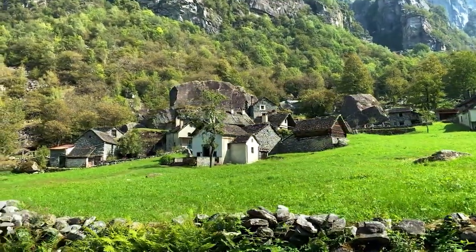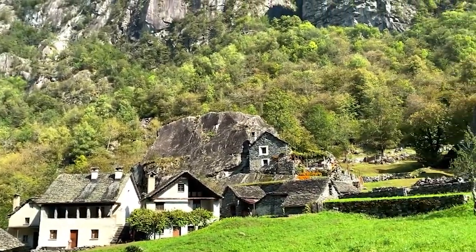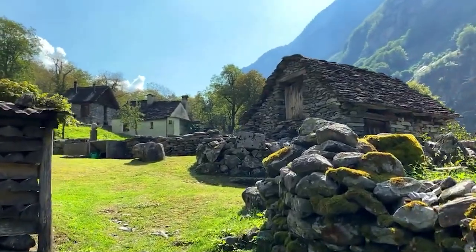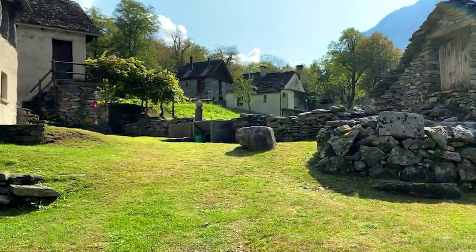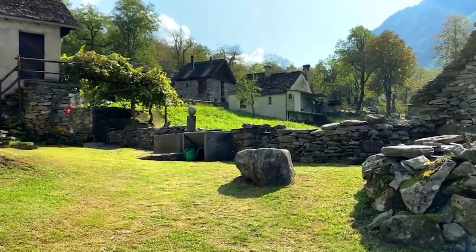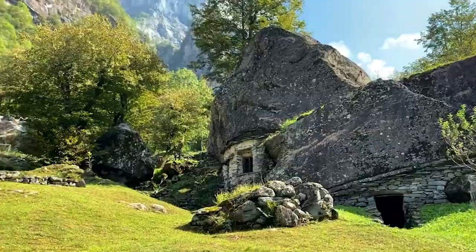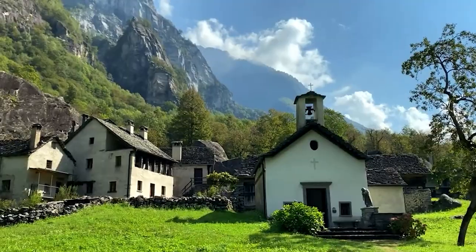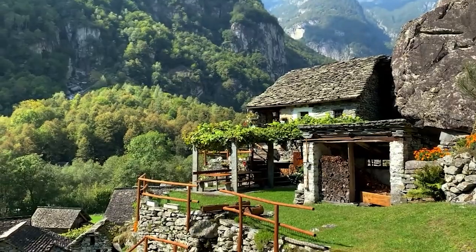Tolkien fans will definitely love this. Doesn't it look like a real Hobbit community? But this isn't a set for a new movie — this is how the tiny village of Sabin in Switzerland lives today. It's built right into a hill, and some of the houses are atop or underneath massive cliffs. No one seems to live here, and most of the year that's true. In summer, people return to this village to honour tradition and spend a few months without electricity.